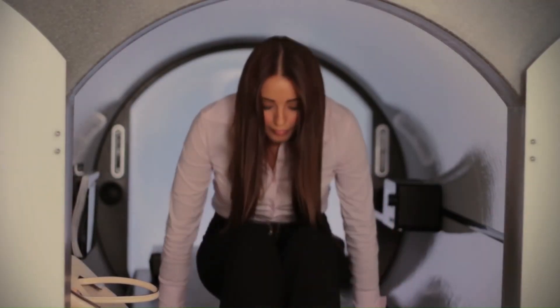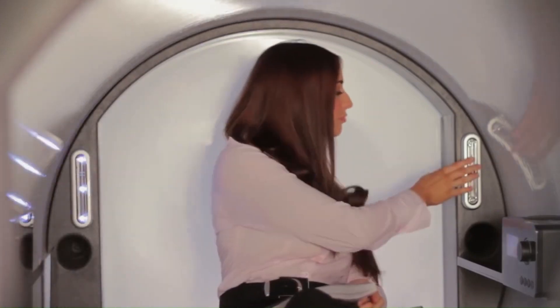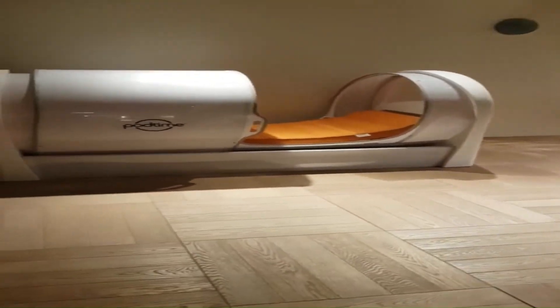Personal Relaxation: PodTime Capsule Beds can be used for personal relaxation and rejuvenation. Lighting Control: The beds feature adjustable lighting controls, allowing you to create the perfect ambience for relaxation or sleep.